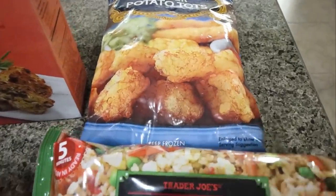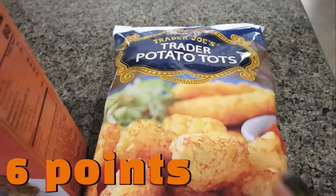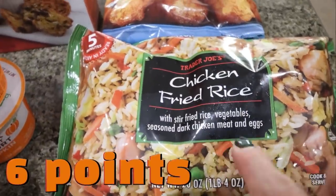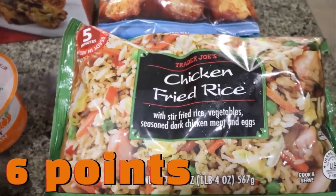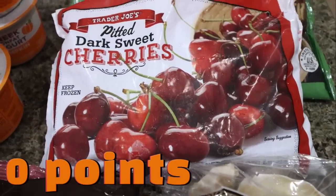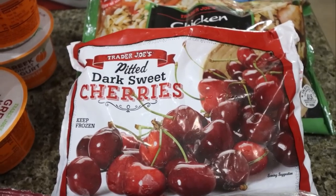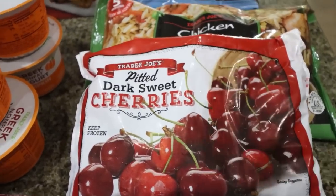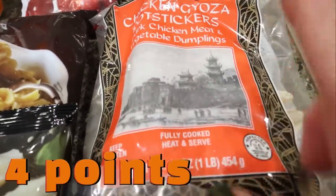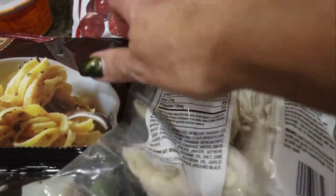Lots of frozen things — that's one of my favorite sections of Trader Joe's. I grabbed the tater tots as a side we could throw in the air fryer; I've actually never had the Trader Joe's tater tots. I grabbed the chicken fried rice — Troy really likes this and it makes a super easy dinner. This is my favorite frozen fruit from there — the pitted dark sweet cherries. I love these with the Clean Simple Eats cola protein powder; it tastes like a cherry Coke. I also picked up the chicken gyoza potstickers — you can have four of them for only 130 calories, and I like to throw those in the air fryer.